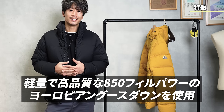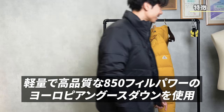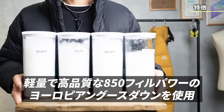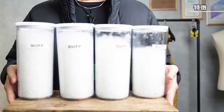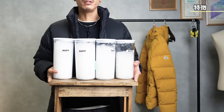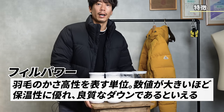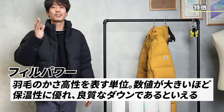The second reason is that this down is made with 850 fill power down. Even if you put in the same number of grams, the loft will look completely different depending on the down fill power. Because each cluster is large, it's light but has a sense of volume. This is the down fill power. I'm noticing people are starting to get fooled by down fill power alone.